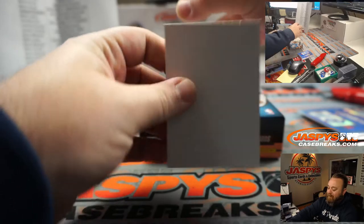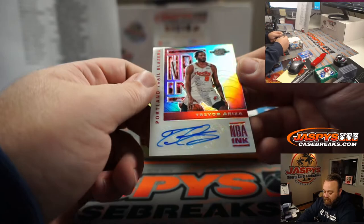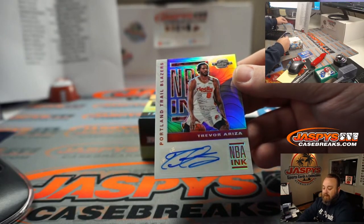And our auto — NBA Inc. auto, Trevor Ariza — Portland Trail Blazers — going to Matt Lieber.